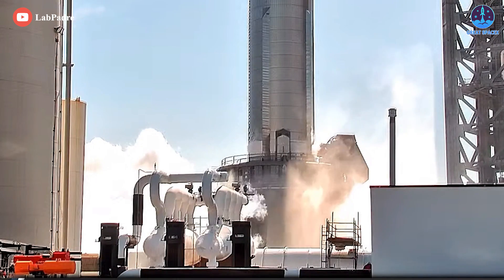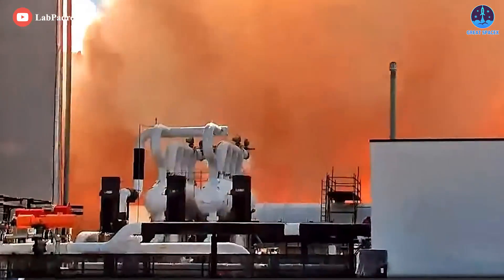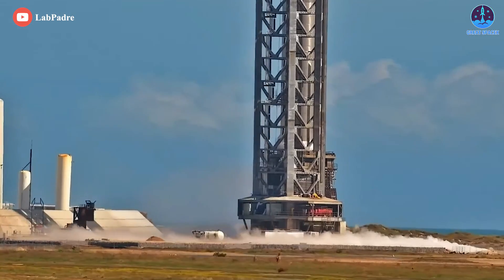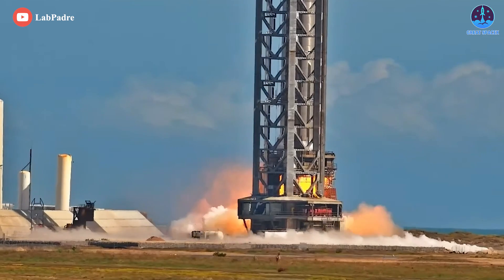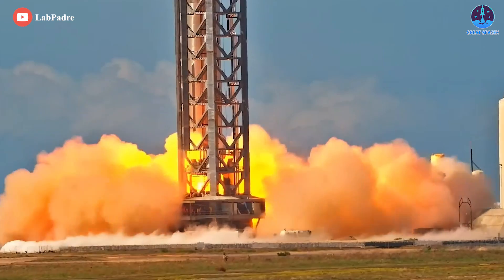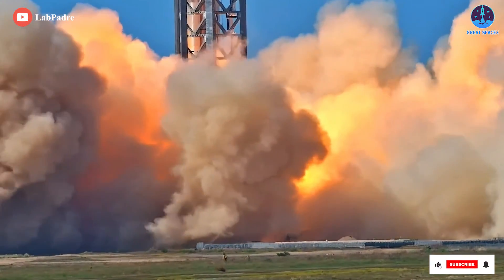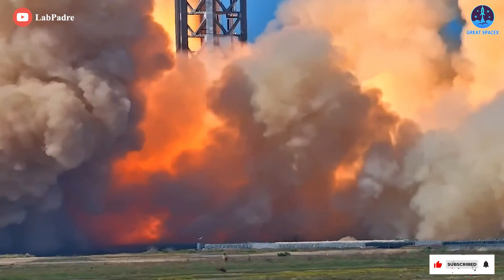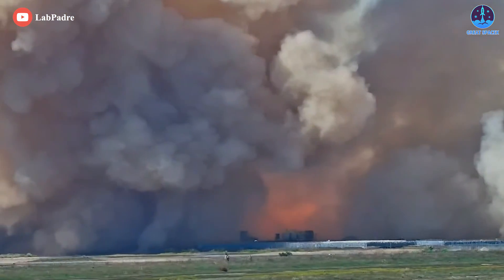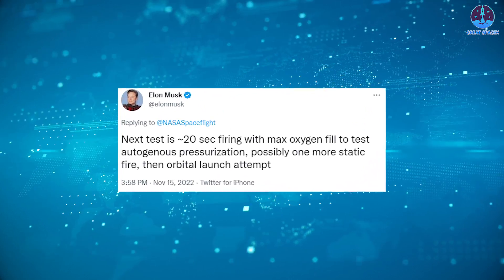More recently, Booster 7 has successfully fired up 14 of its 33 Raptor engines, likely becoming the most powerful active rocket in the world. When igniting 14 engines at once, B7 could have produced up to 3,220 tons of thrust — but notably that's only 14 out of 33 engines, and yet a dust cloud engulfed the entire launch tower. In reality, that's not dust — that's pulverized concrete, or concrete fire spalling, and that's a big problem.